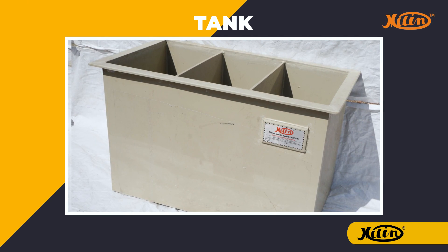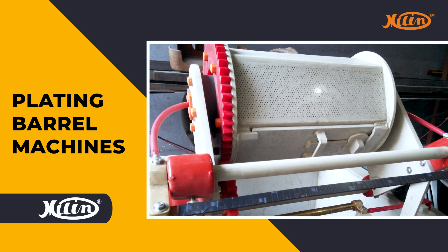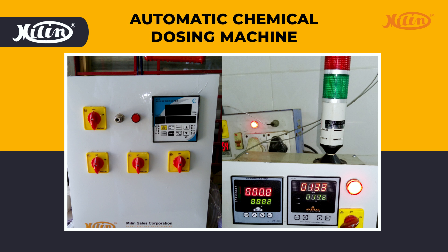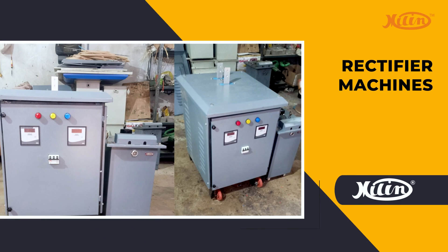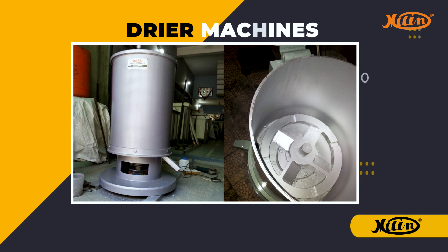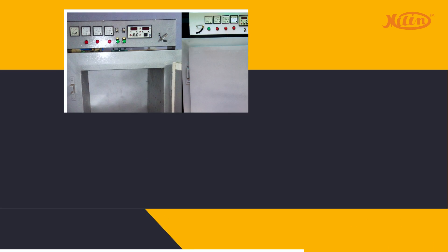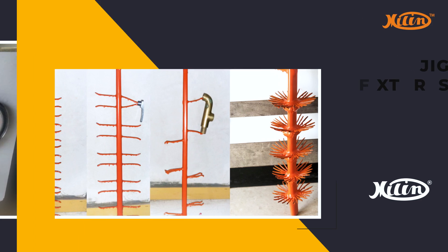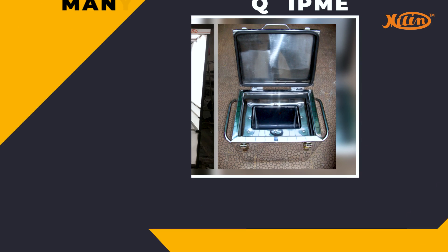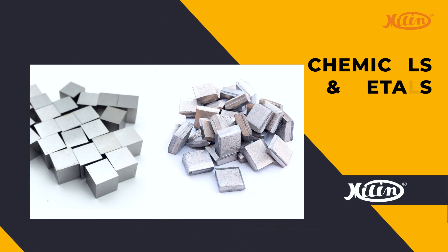Our product portfolio comprises tanks, plating barrel machines, filter machines, automatic chemical dozing machines, polishing machines, rectifying machines, dryer machines, process timers, hot air blower, oven temperature controller, jig fixtures, and many other equipment, accessories, chemicals and metals.